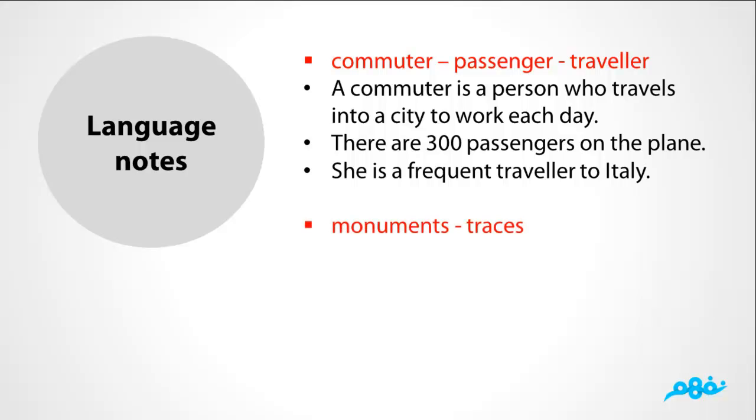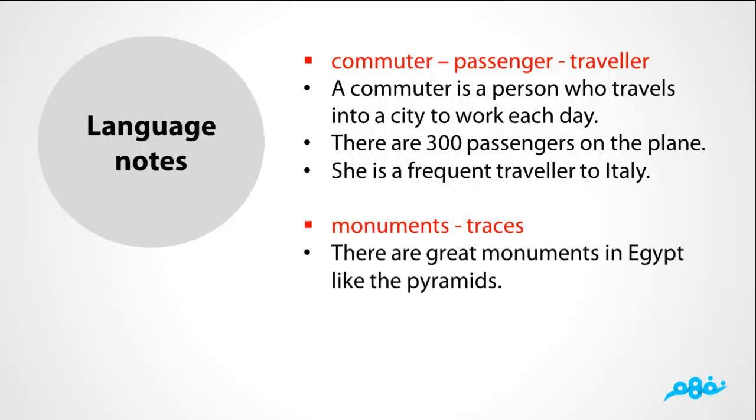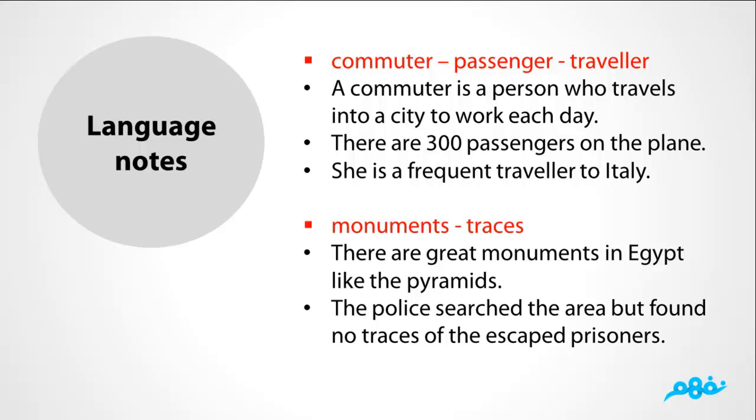The difference between monuments and traces: There are great monuments in Egypt like the pyramids. But the police researched the area but found no traces of the escaped prisoners.